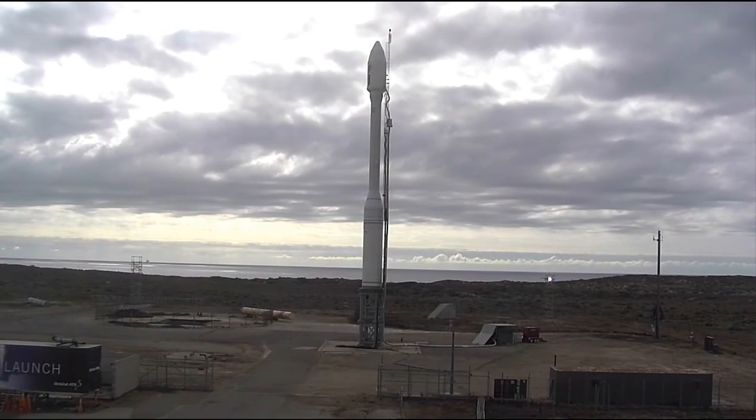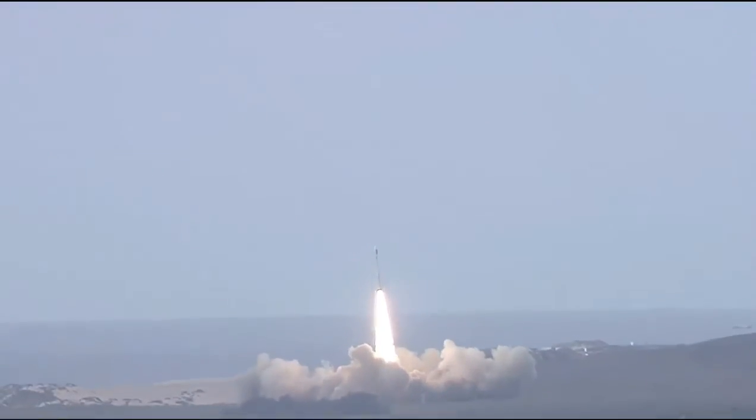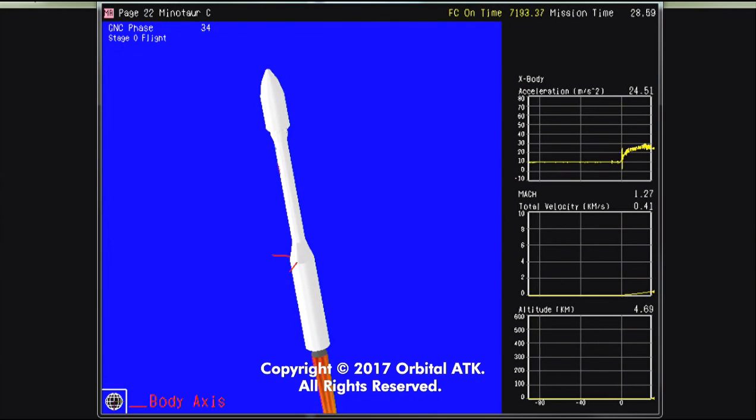L-10, 9, 8, 7, 6, 5, 4, 3, 2, 1. Liftoff of Minotaur Sea carrying the SkySat and Dove satellites for Planet. Attitude is nominal. Attitude remains nominal as the Caster 120 Stage 0 motor propels the 104-foot-tall Minotaur Sea vehicle away from Vandenberg Air Force Base. Stage 0 motor pressure is nominal. Attitude remains nominal.